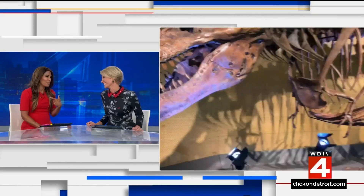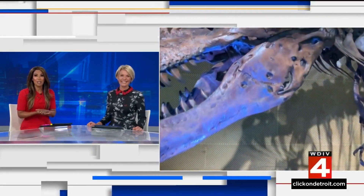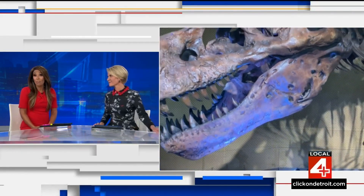When it comes to dinosaurs, people — especially children — have a whole lot of questions, like how big were they, what do they eat, or where do they live? Dinosaurs are very popular in my house. So there's a new exhibit at Cranbrook that actually answers a lot of those questions in a very dramatic way. But as Tim Pamplin shows us, it's also answering some questions that most people may never even think to ask.